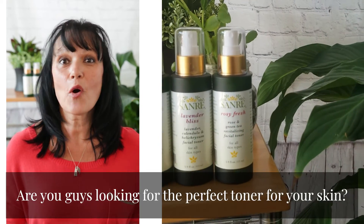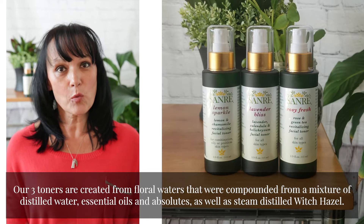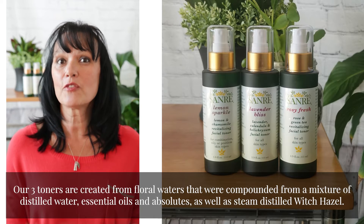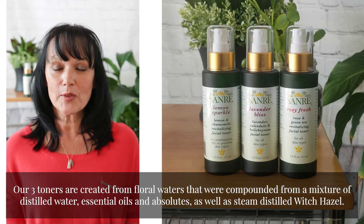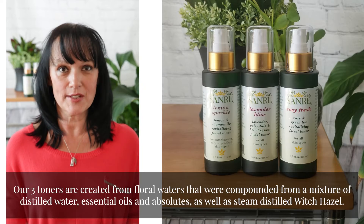Are you looking for the perfect toner for your skin? Our three toners are created from floral waters that were compounded from a mixture of distilled water, essential oils and absolutes, as well as steam distilled witch hazel.